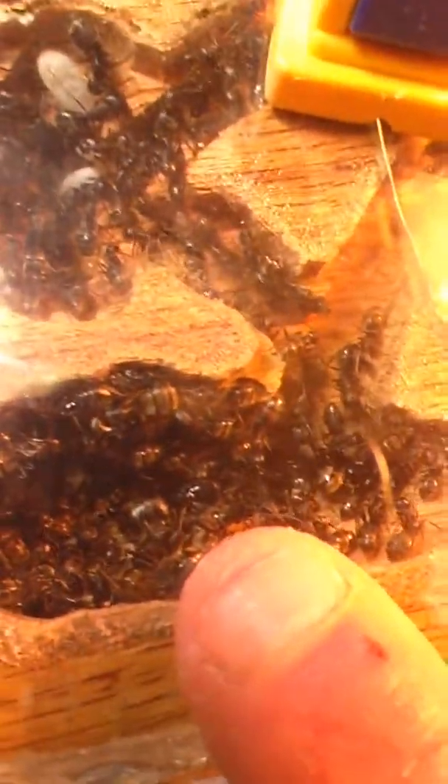There's Ms. Camponotus pennsylvanicus Queenie right there. She's about three-quarters of an inch long, almost.